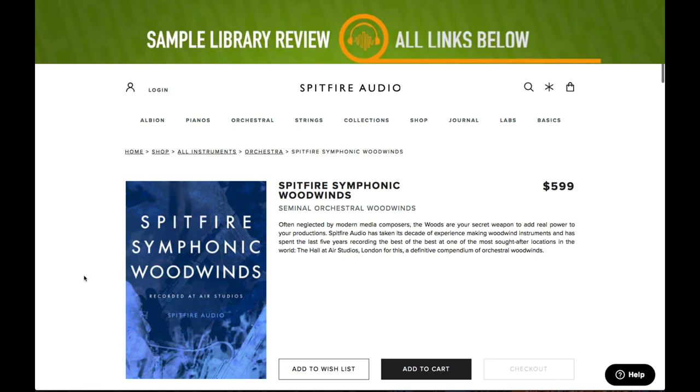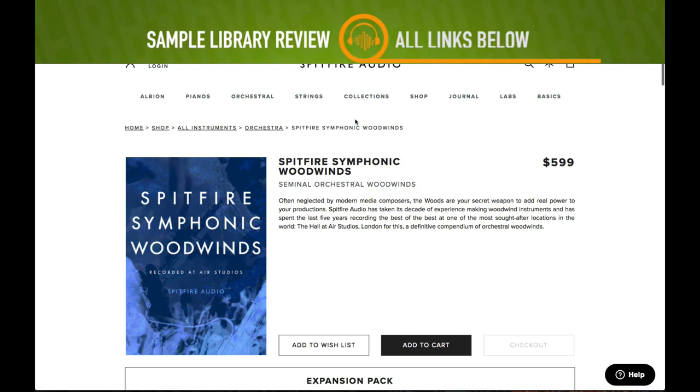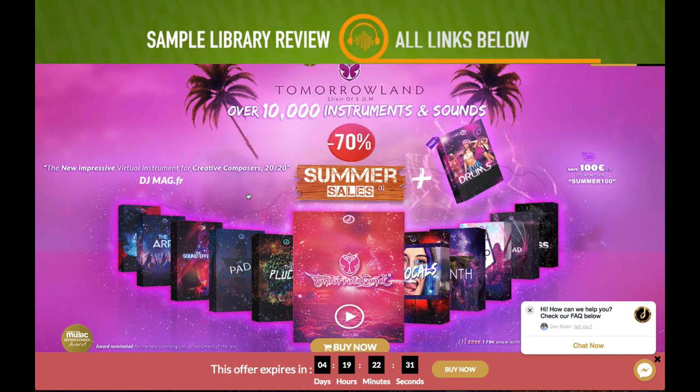Also, if you missed it, Spitfire Symphonic Woodwinds expansion pack is $3.99 — additional mics and mixes. Those Jake Jackson mixes sound fantastic. I'll include a link to take you straight over to the developer, and I'll also have a review out in the next couple of days.